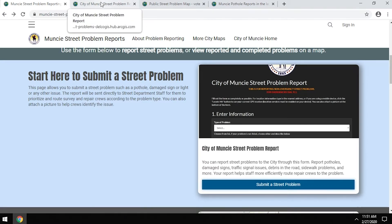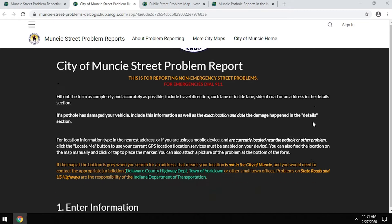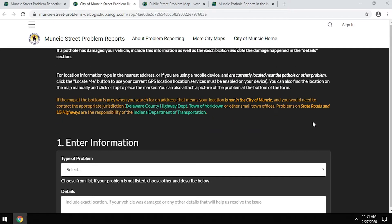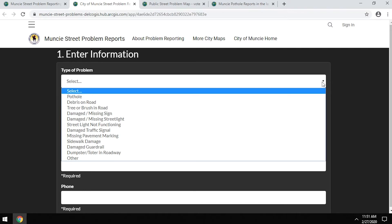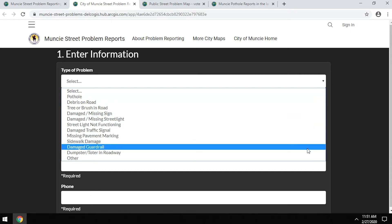Once you click that button you'll be redirected to a new tab that shows you the form with the information we need to collect in order to try and address the problem. The first item is going to be the type of problem that you're trying to report. Even though potholes have gotten a lot of attention, there are many different types of problems that you can report.